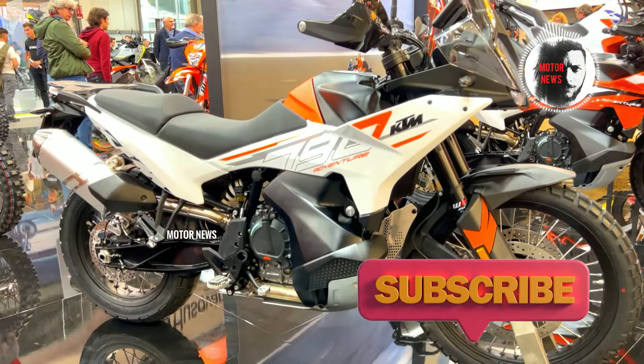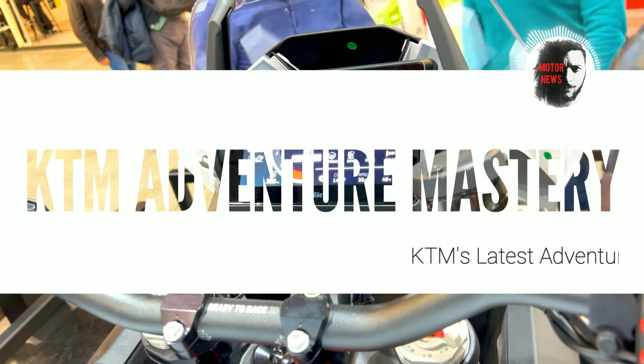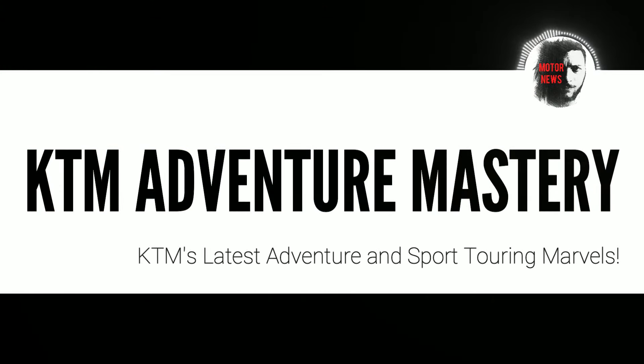Hello fellow riders, it's Thomas on Motor News and today we have KTM's latest adventure and sport touring marvels. Enjoy it!